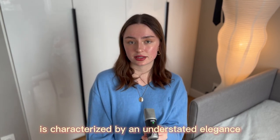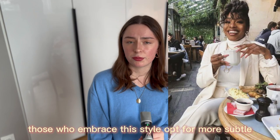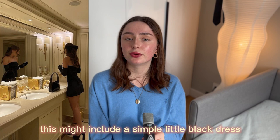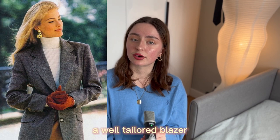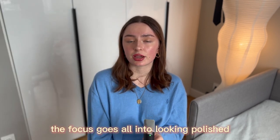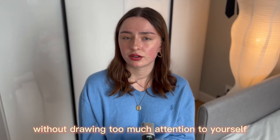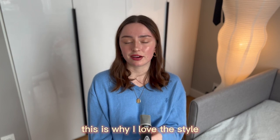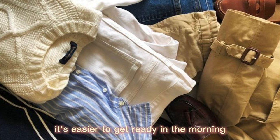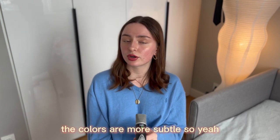Old money classy style is also characterized by understated elegance. Rather than flashy, attention-grabbing outfits, those who embrace this style opt for subtle, sophisticated looks — a simple little black dress, a well-tailored blazer, or a classic high-quality white t-shirt. The focus is on looking polished and put together without drawing too much attention to yourself. I love this style because when you build a closet with timeless pieces, everything matches and the colors are more subtle.